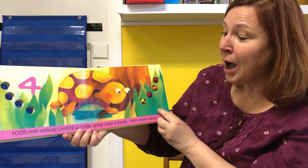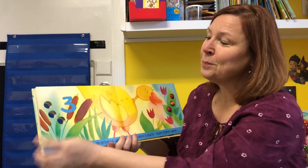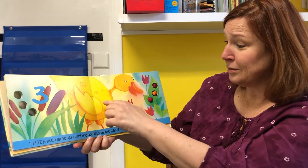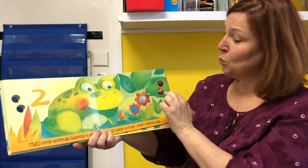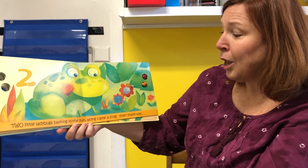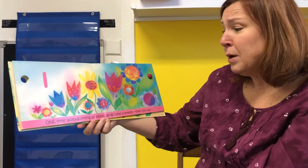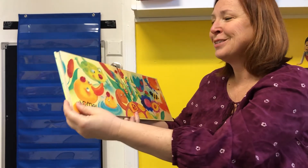Four little ladybugs climbing up a tree. Along came a turtle. And then there were three. Three little ladybugs drinking up dew. Along came a duck. Then there were two. One, two. Two little ladybugs basking in the sun. Along came a frog — ribbit. Then there was one. One little ladybug sitting all alone. Along came a breeze, and then she was home.